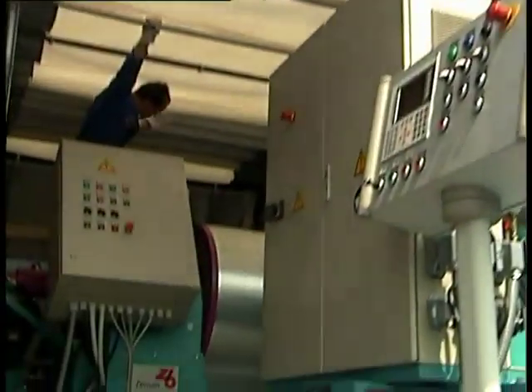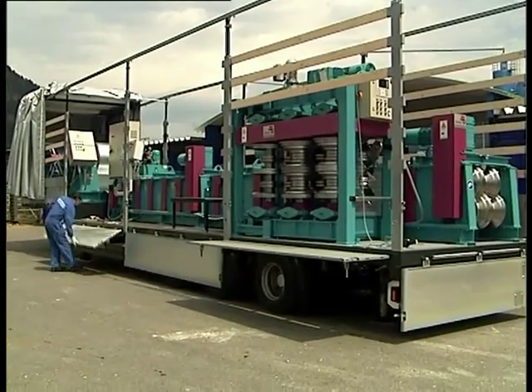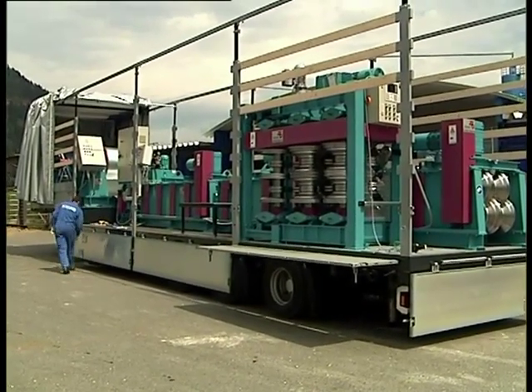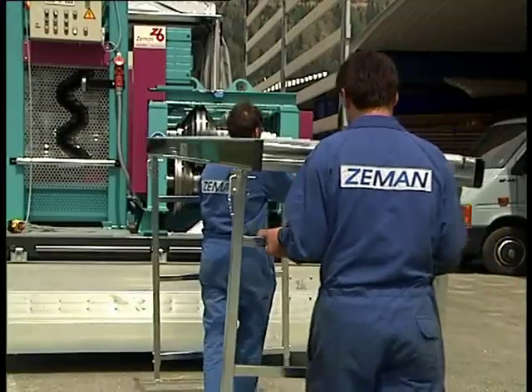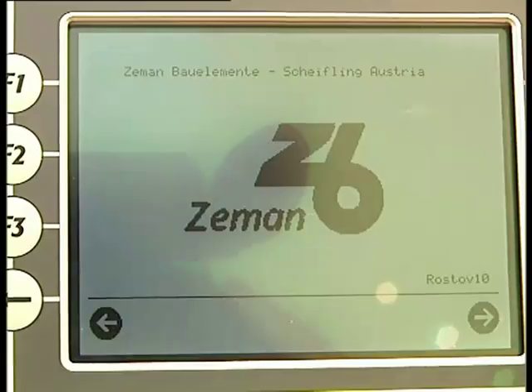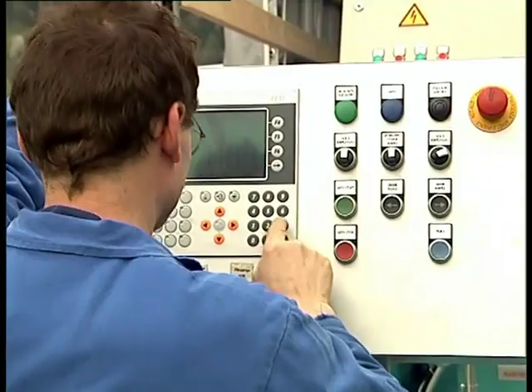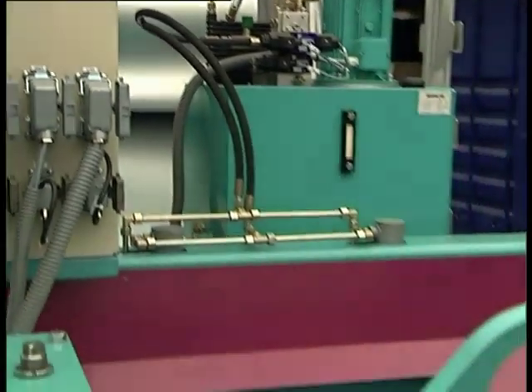The trailer is a complete mobile factory. Only a few tasks are required before production can be started: removing the tarp, effortless assembly, and starting the generator. Firstly, the panel profile is produced as a flat element.